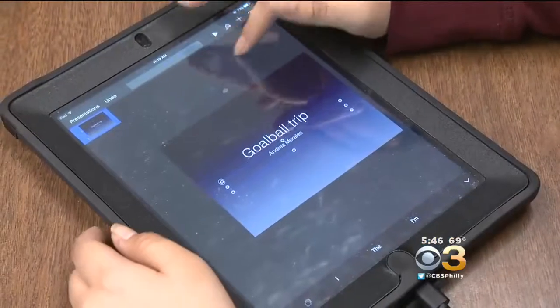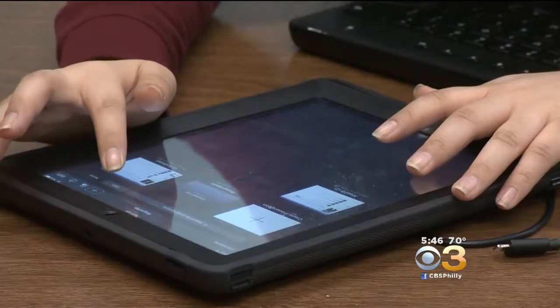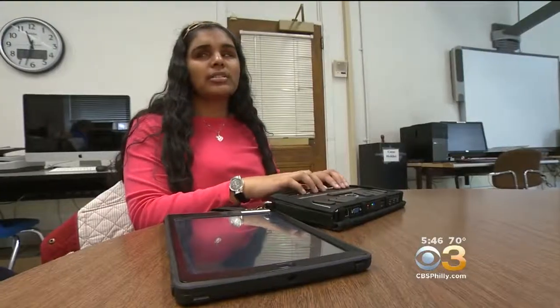You can have screen enlargement. You can have the voiceover for the totally blind. Jessica navigates hers with ease, using a Bluetooth-enabled braille writer. You can use it for lots of different things.